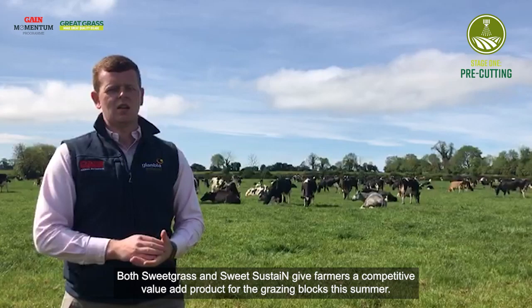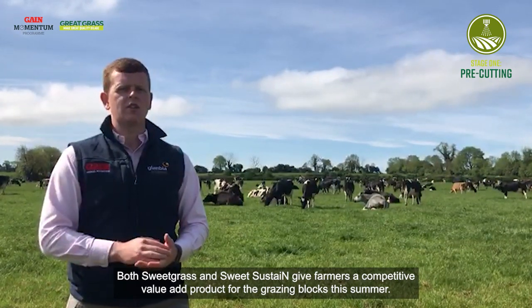Both Sweetgrass and Sweet Sustain give farmers a competitive value-add product for the grazing blocks this summer.